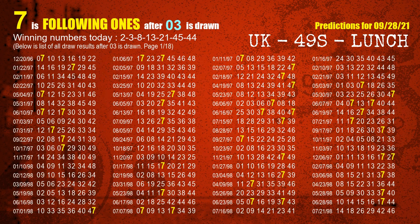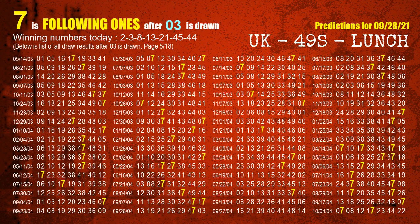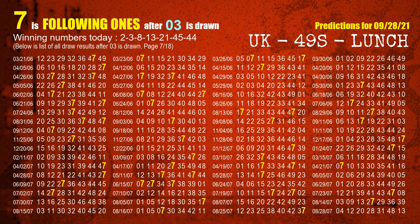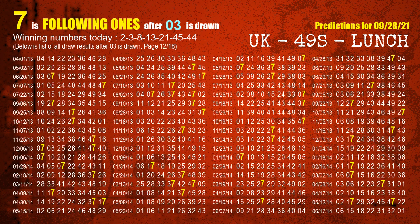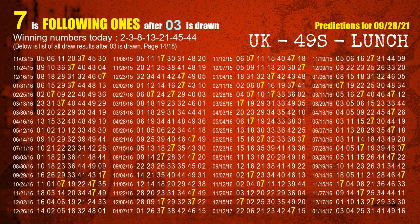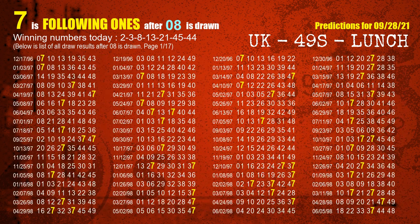The second winning number is 03. The most frequently following units digit is 7 when 03 is the winning number in the last draw. The third winning number is 08. The most frequently following units digit is 7 when 08 is the winning number in the last draw.